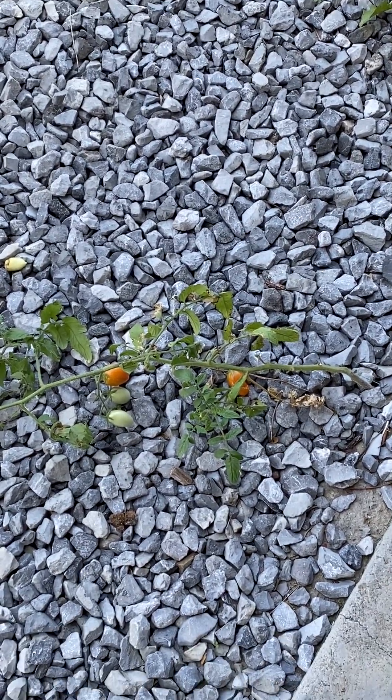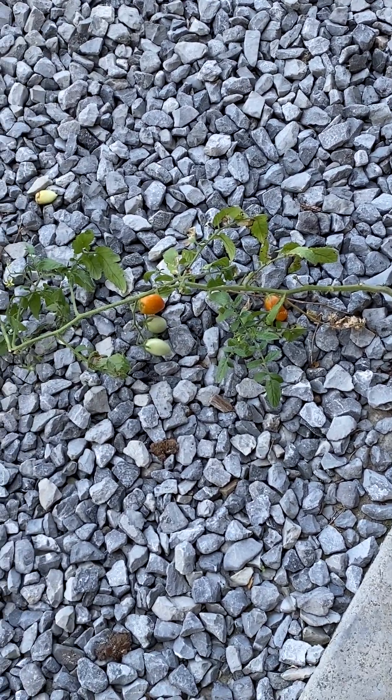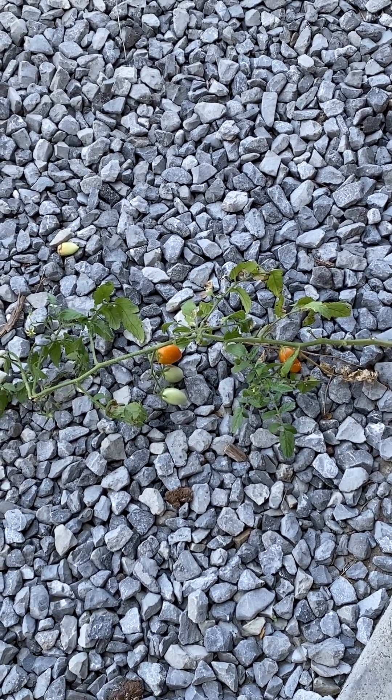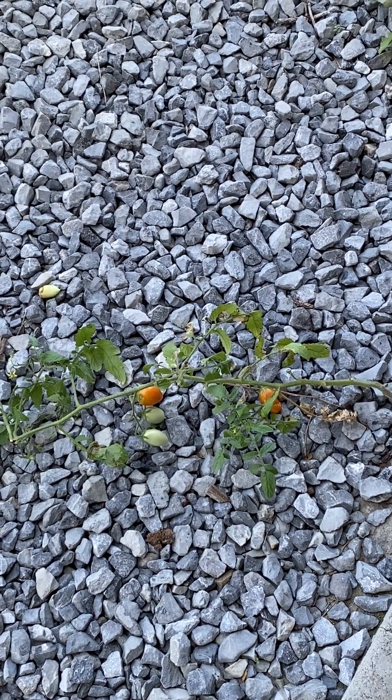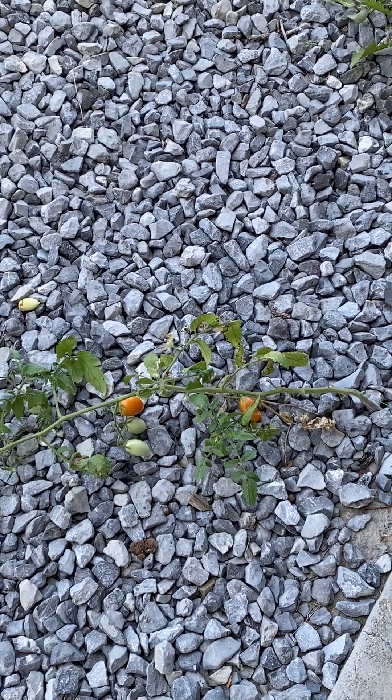So I'm just going to let this sit here and do its thing. Occasionally I'll come over and give it a little water. We haven't had any rain probably in a good week, 10 days — probably since after that storm.